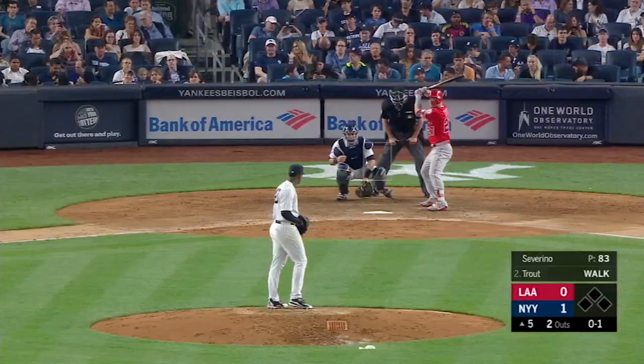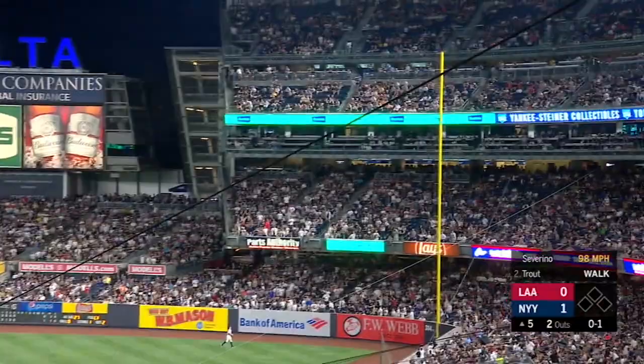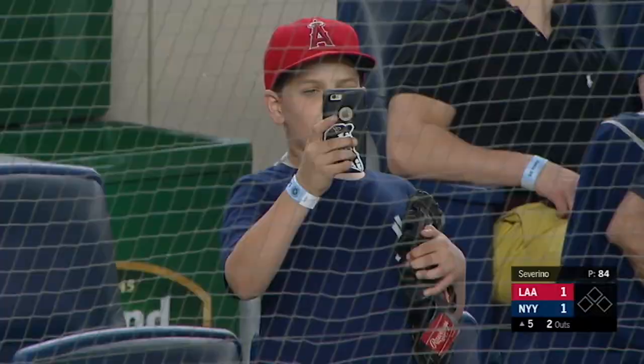He'll shoot this one out to right field. Judge is watching this one go — and that is gone! Big fly for Mike Trout, number 16 of the season, ties this one up at one. The talk was to take one of those fastballs and go the other way, and that's exactly what Trout did. Touching home plate with his sixteenth home run of the season, going the other way to right field, second deck.